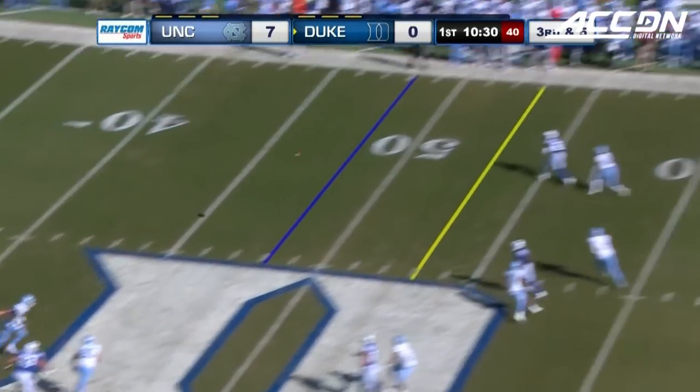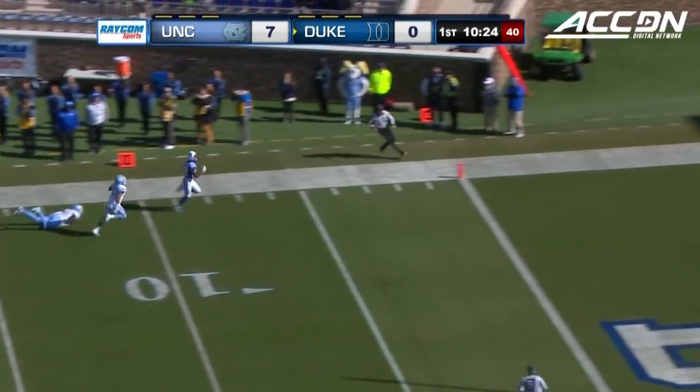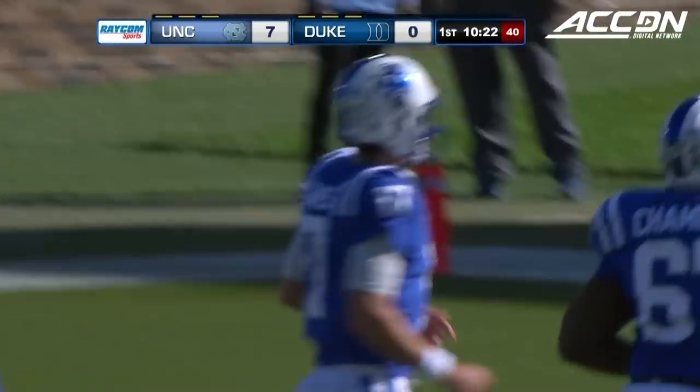Jones looks the other way. Anthony has the pass complete along the sideline — Chris Taylor, who broke away. Taylor is going to go to the end zone. Touchdown for Taylor and Duke, 52 yards.